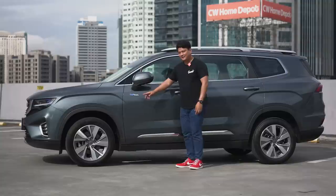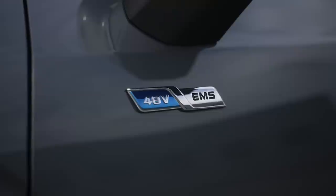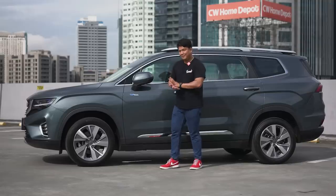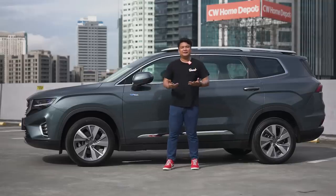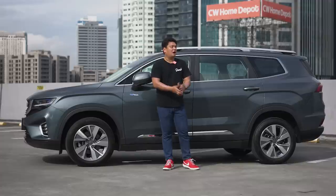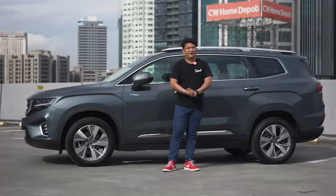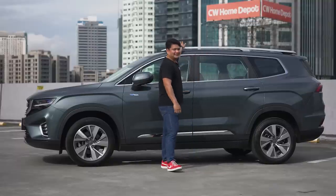Notice this badge up front that says 48V EMS. This is because it does have an electric motor inside — it has a mild hybrid system with a 48-volt motor helping out the engine, which we'll be discussing later. Overall, the side profile of the Geely Okavango looks interesting enough, but it's a bit quirky because of those roof rails.